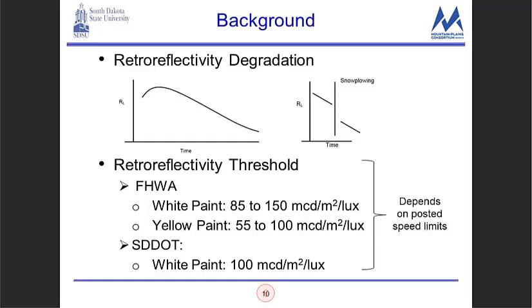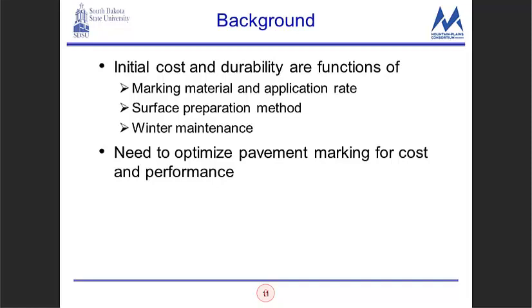For re-striping, the retro-reflectivity threshold — FHWA has specifications that depend on the posted speed limits. For the South Dakota DOT, for white paint it's at 100 mcd/lux/m². The initial cost of putting these materials on the roadway and the durability are functions of the marking material, the application rate, and the surface preparation method. For this study we looked at directly applied to the pavement and also inlaid — grooved prior to placing the pavement marking — and then winter maintenance.